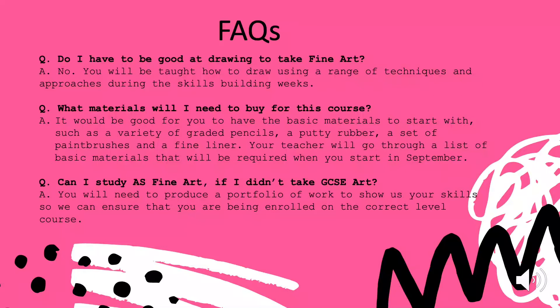What materials will I need to buy for this course? We would like you to have some basic materials, but we will be providing you with a wide range of specialist materials whilst at college. It would be good for you to have basic materials such as a variety of different graded pencils, a putty rubber, a set of paint brushes and a fine liner.